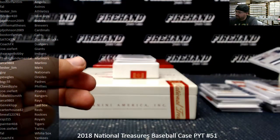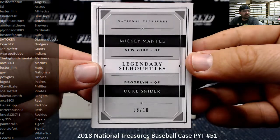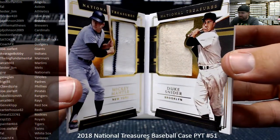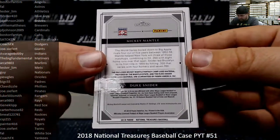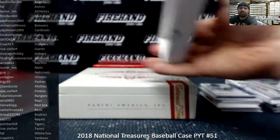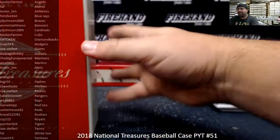Last card of box three is a booklet — legendary silhouettes — Mickey Mantle and Duke Snyder, numbered 6 out of 10. It was going to be a random draw between the Yankees and the Dodgers, but both teams are owned by the same person — Coach FX. Congrats, you probably had this card in mind when buying both teams. Fantasy camp material on Mantle, gaming's material on Duke Snyder — both going to Coach FX, no doubt about it.